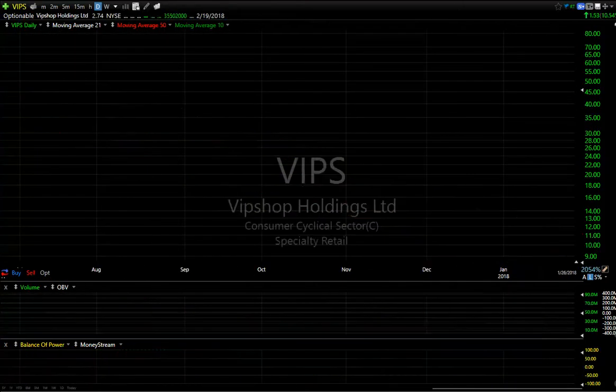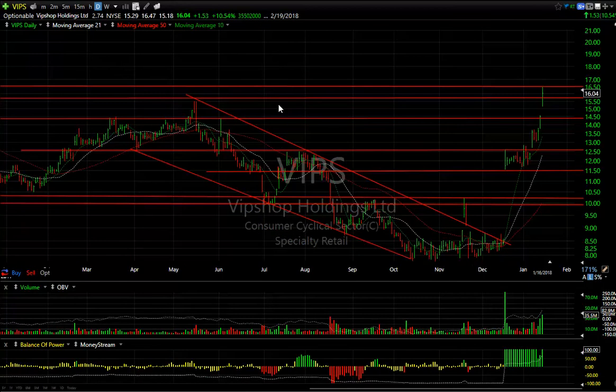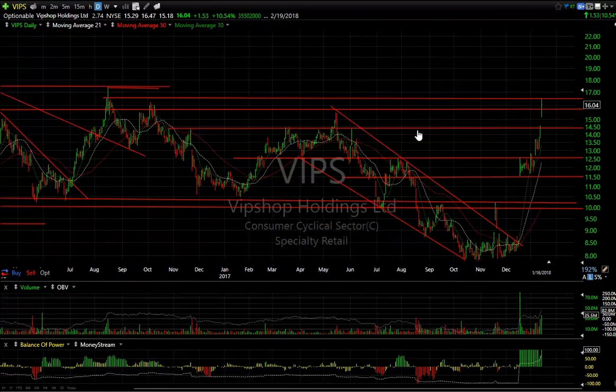Lastly on the long side: VIPS, which we showed breaking out a couple of weeks ago, stalled for two days, then ran up three days in a row. VIPS went from about $11.50 to $16.50 in the last week. After hitting resistance and becoming overbought, I would look for a pullback and consolidation now.